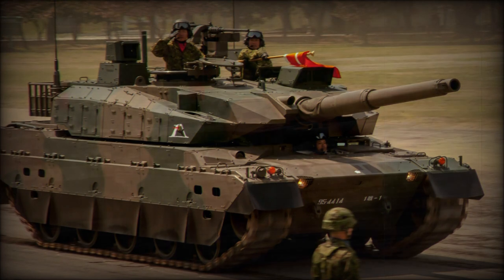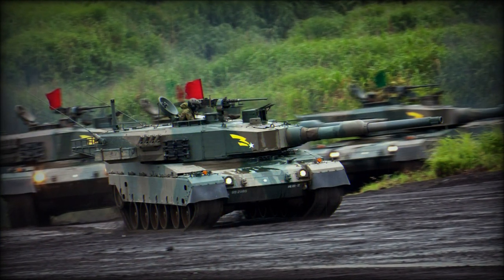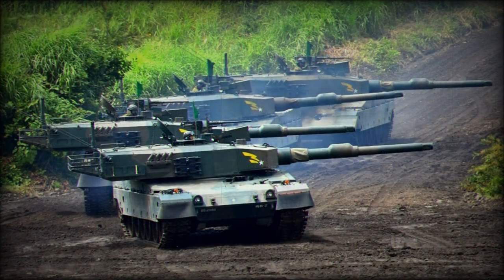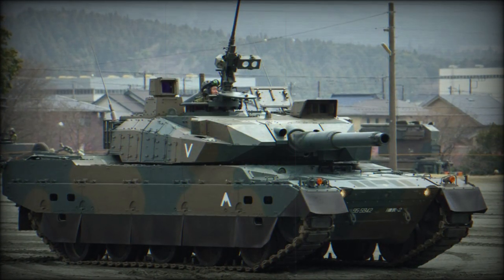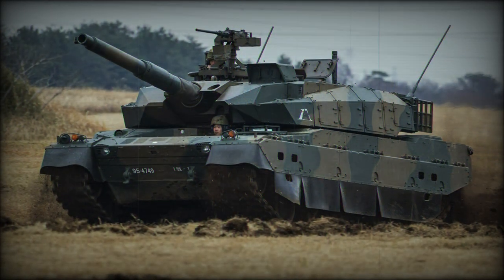The prototype was not publicly revealed until 2008 and production did not commence until 2010, with further examples expected to be delivered up until 2015, to which some 80 or so systems will be made operational. Some 13 of the Type are expected to formally enter service in 2011 alone. Each unit is expected to cost the Japanese government $11.3 million USD to procure.